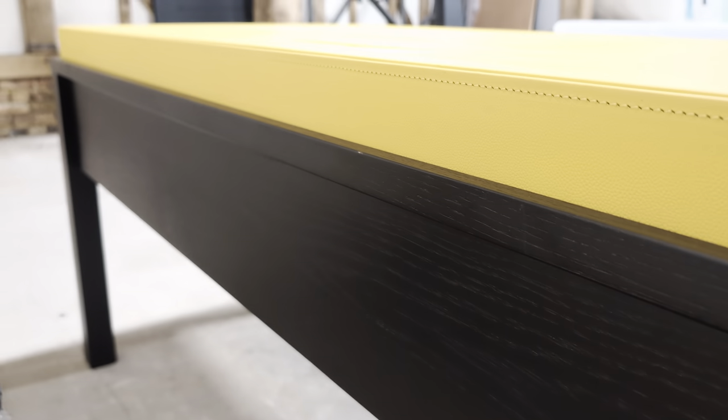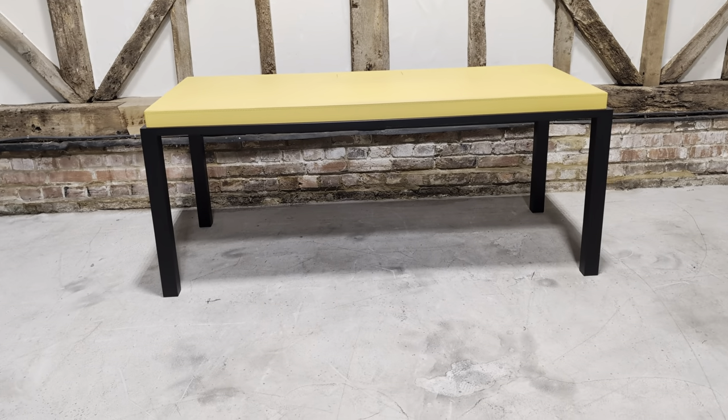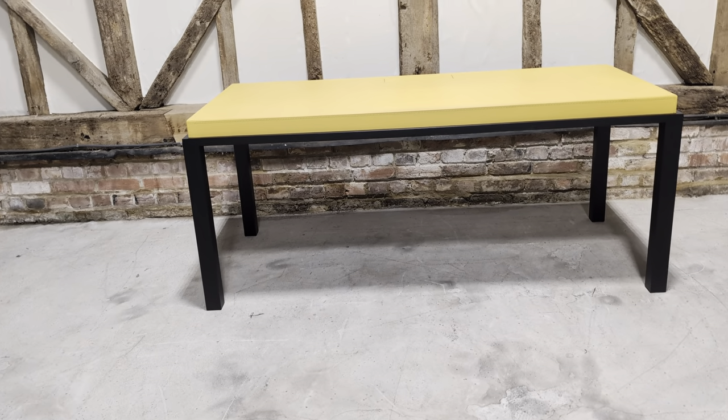It can sit in the middle of the room because it's finished beautifully with the back panel as well. So there we go — about as good as it gets.